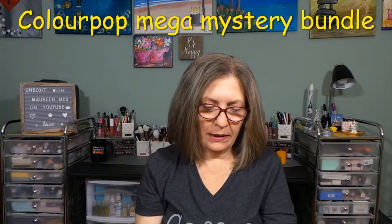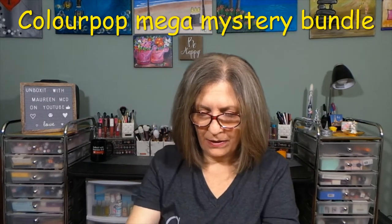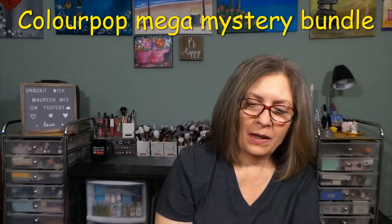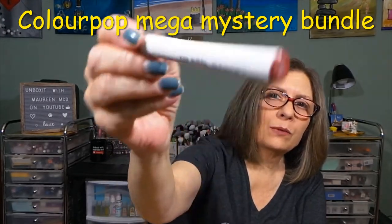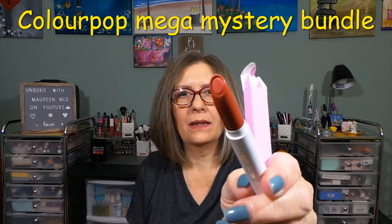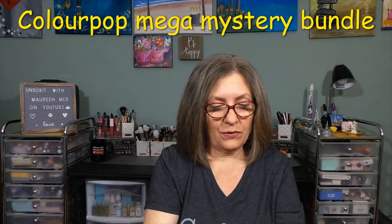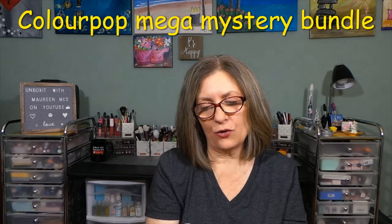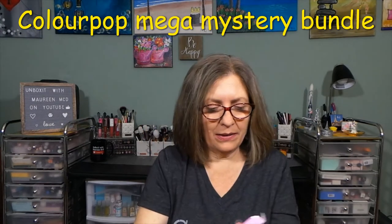We have a liquid liner — I'll get to that in a second. We have a lippy stick in the shade Who Run This. Here's the tube and here's the shade on my hand — great fall colors. I'll wear whatever shade I want whenever I want. There's also another lippy stick in Trust Me, but I won't keep that one because of the red — I'll share that.